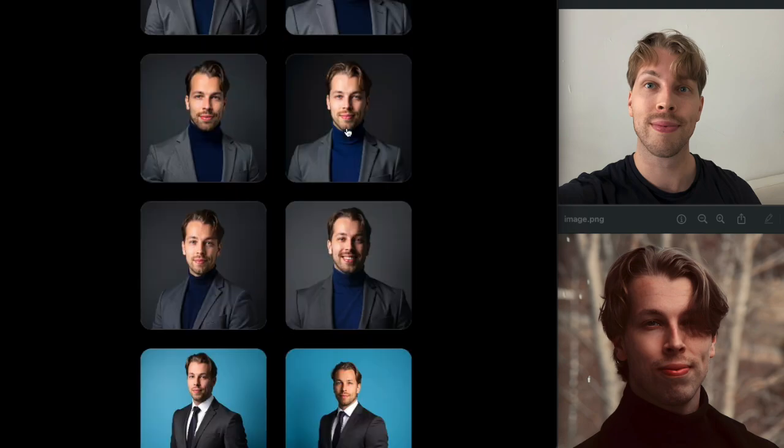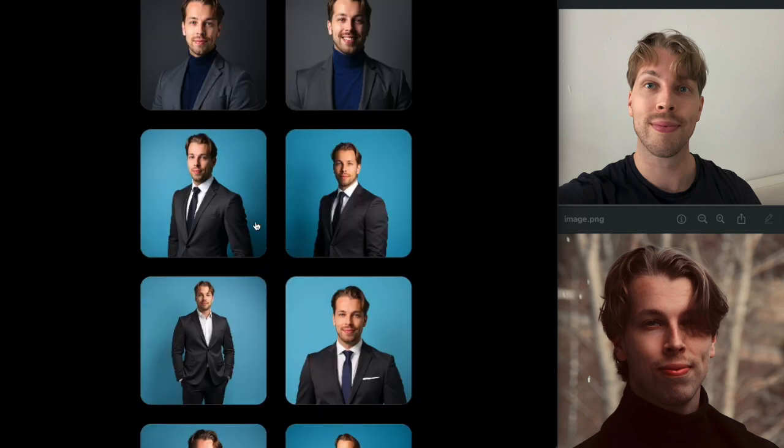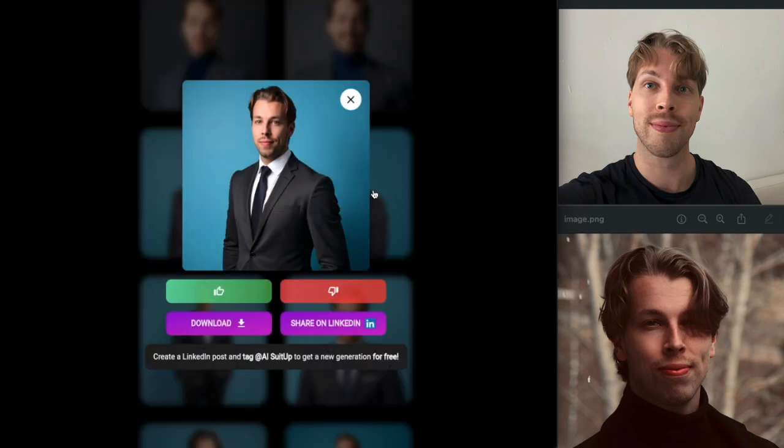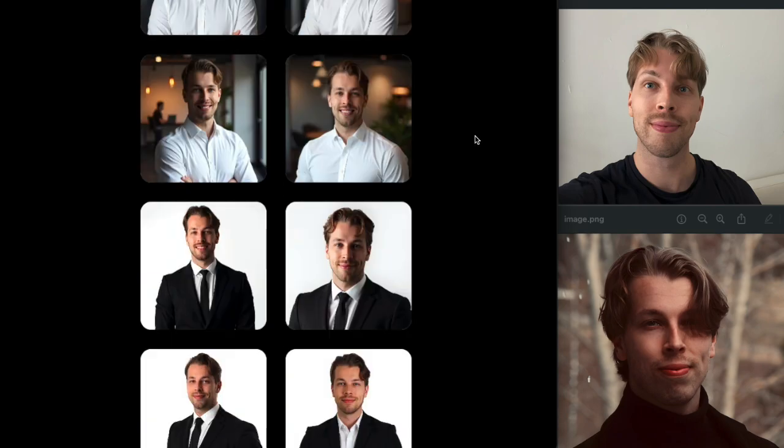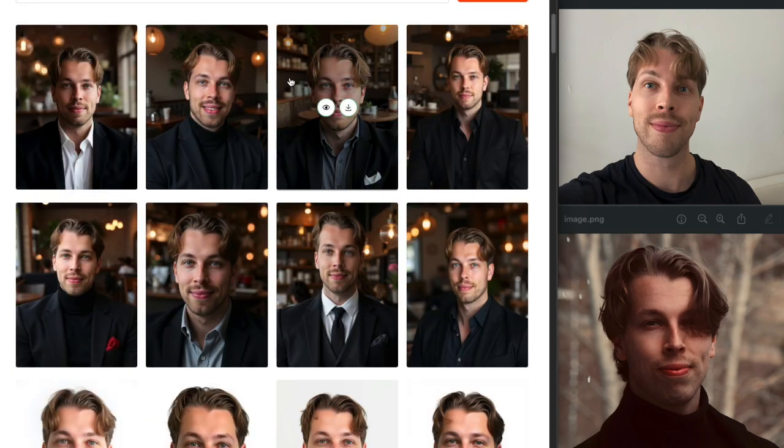AI Suit Up is already very good software. One problem, however, is that you can't really customize these photos. All you can do is open them up, click like or dislike buttons to hide them, and download or share on LinkedIn. You can't do any customizations, which is a bit of a miss.